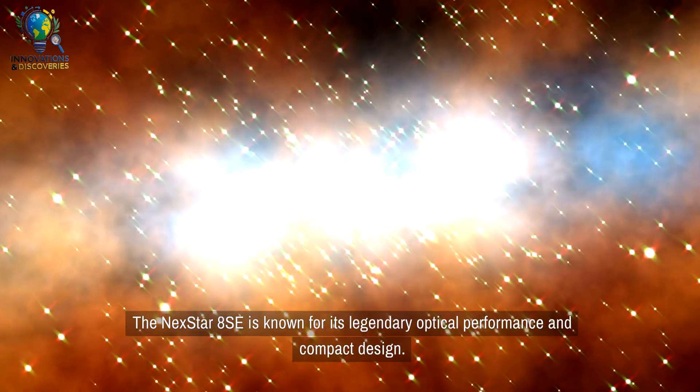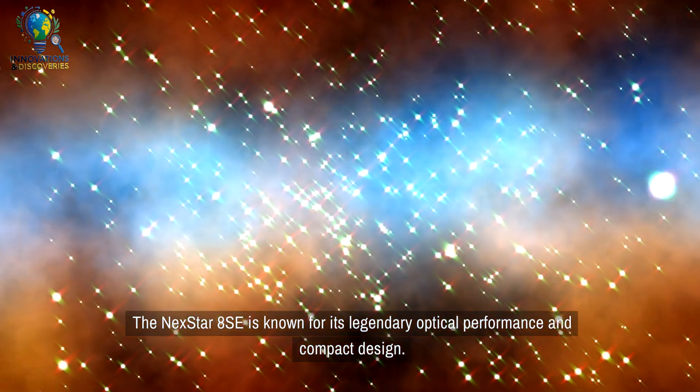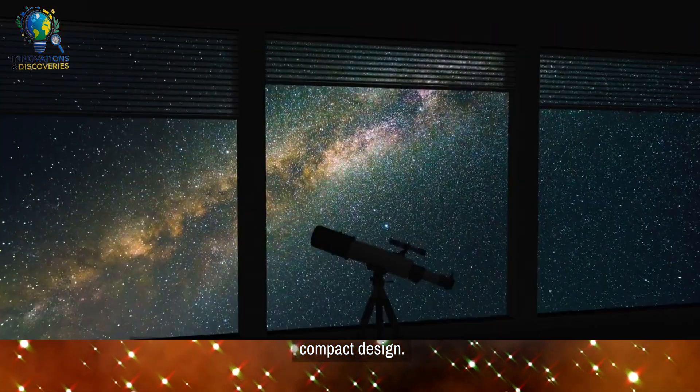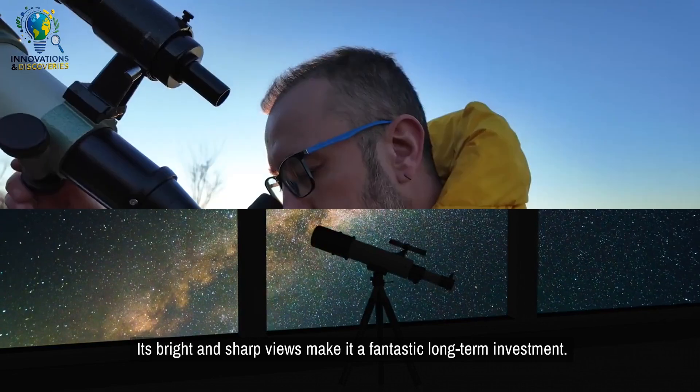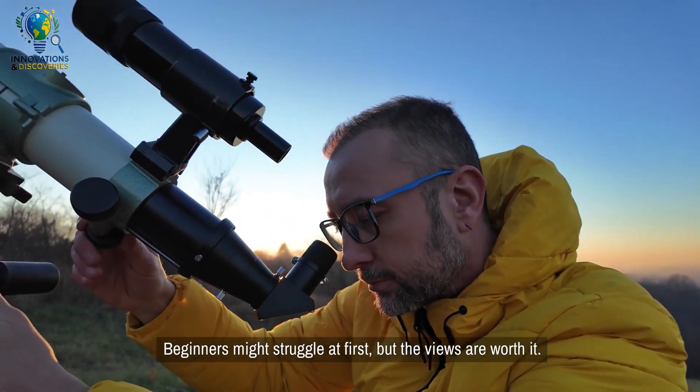The NEXTSTAR 8C is known for its legendary optical performance and compact design. Its bright and sharp views make it a fantastic long-term investment. Beginners might struggle at first, but the views are worth it.